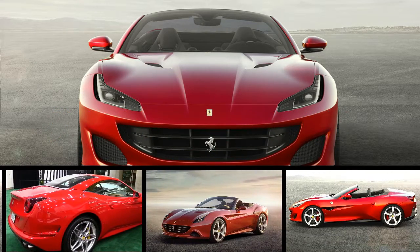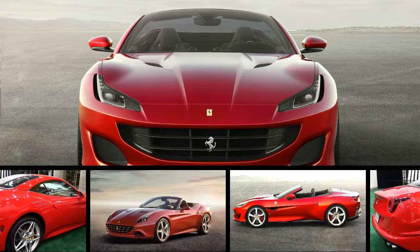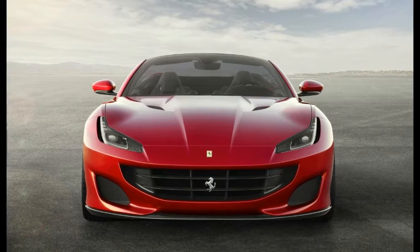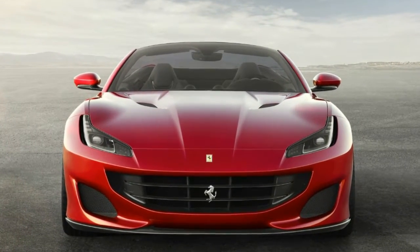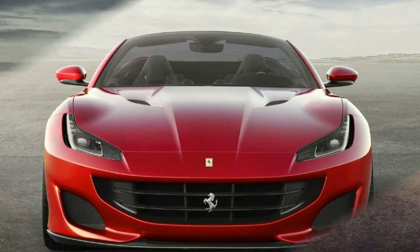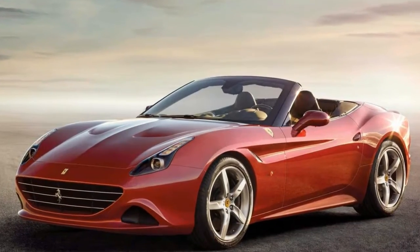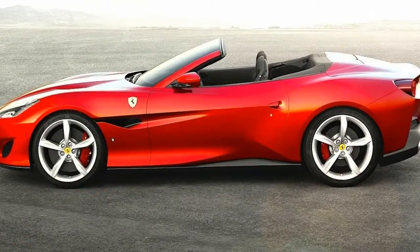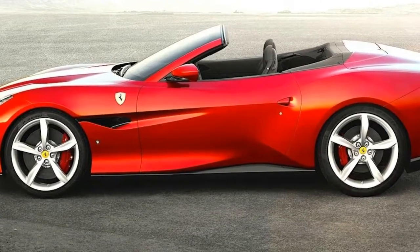Ferrari is no longer California dreamin', and the sports car manufacturer's head is now firmly back in Italy. The all-new 2018 Ferrari Portofino is the formal replacement to the Ferrari California T, cribbing its name from a small port town on the Italian Riviera. The Portofino will serve as Ferrari's entry-level model.